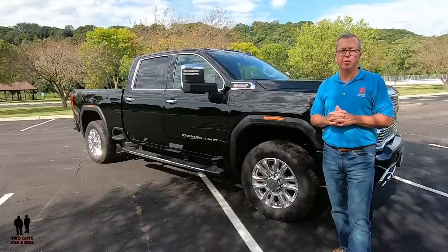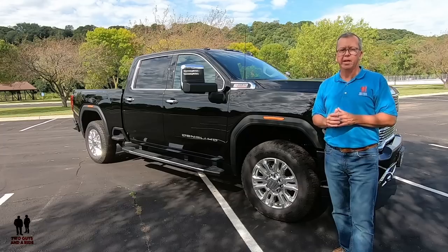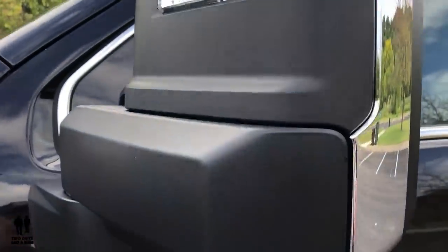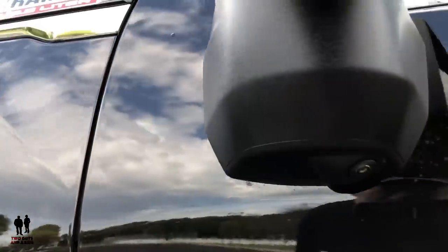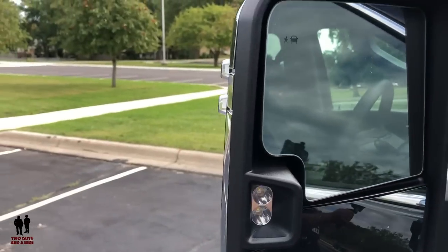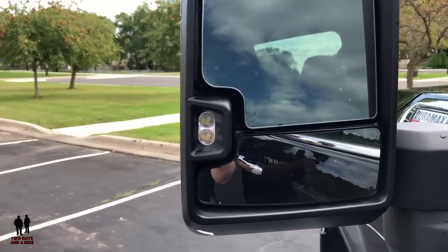It has an integrated trailer brake controller, remote start, and chrome mirror caps. The outside power-adjustable vertical trailering mirrors feature power folding, extending, and auto-dimming. They're also heated on the upper glass part, and they have integrated turn signal indicators and puddle lamps as well.